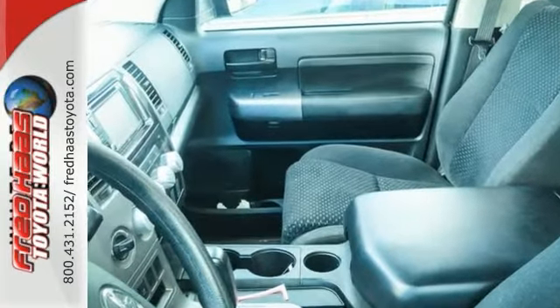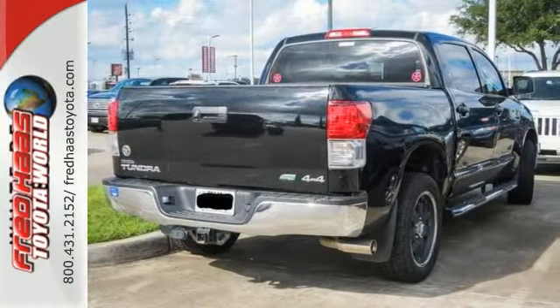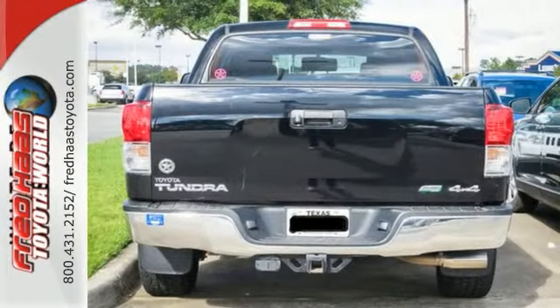Plus, it has great safety features like multiple airbags, anti-lock brakes, and stability and traction control. Add this hard-working Tundra to your work crew today.